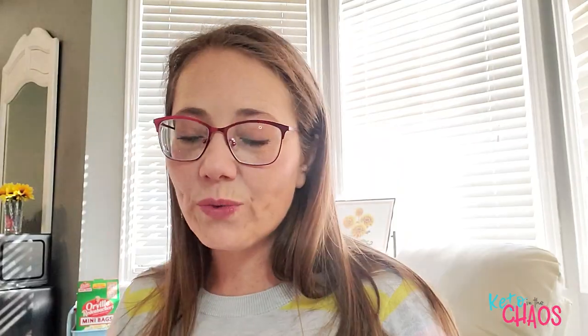Another item related to belly button care that I bought and never used was an entire package of Q-tips. I saw on a lot of videos that people were having to Q-tip their belly buttons to clean them, but I never had to do that — it was never part of my care regimen. Never even opened it.